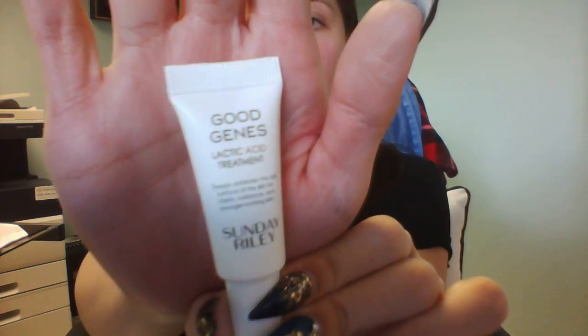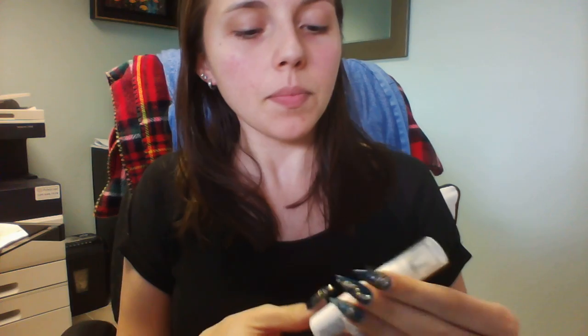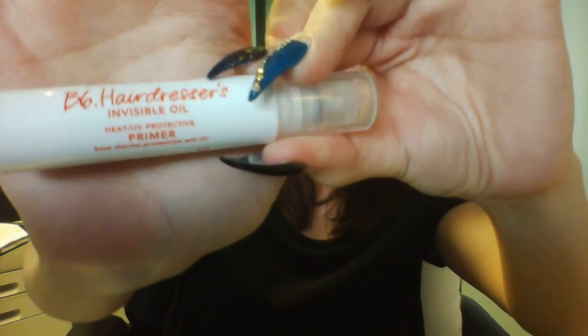Next I have a lactic acid treatment, so something to help with acne on the face. Then there's an invisible oil, but it says it is a protective primer — so this is actually for your hair. It's a leave-in treatment to help with frizziness and tangles.